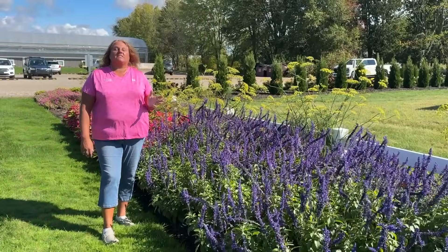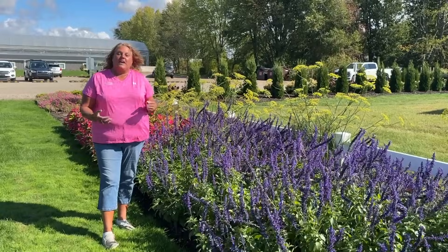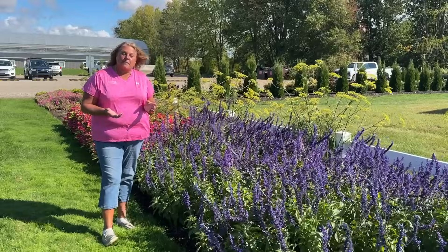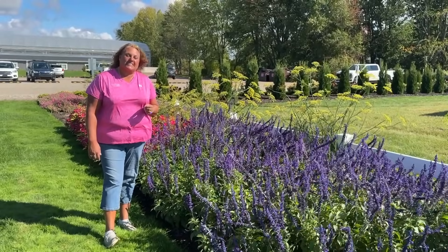If you are looking for some annual color late in the season when the temperatures start to get cold, I sure hope that you were able to get some inspiration and ideas from today's video. If you have any questions or comments, please feel free to leave them below. Thanks for watching. I'm Heidi from Garden Crossings.